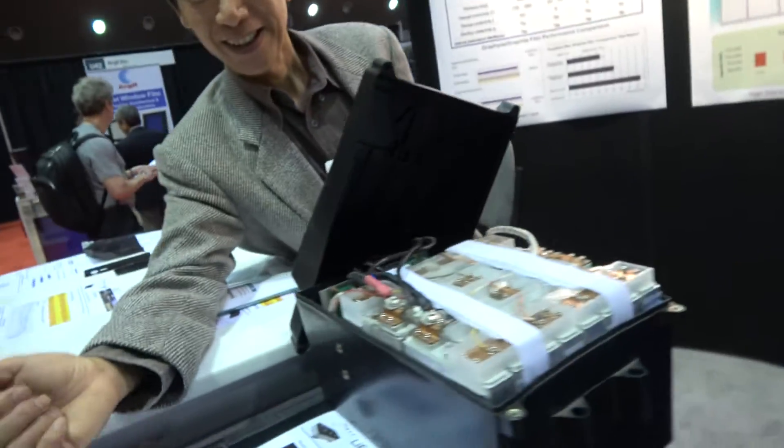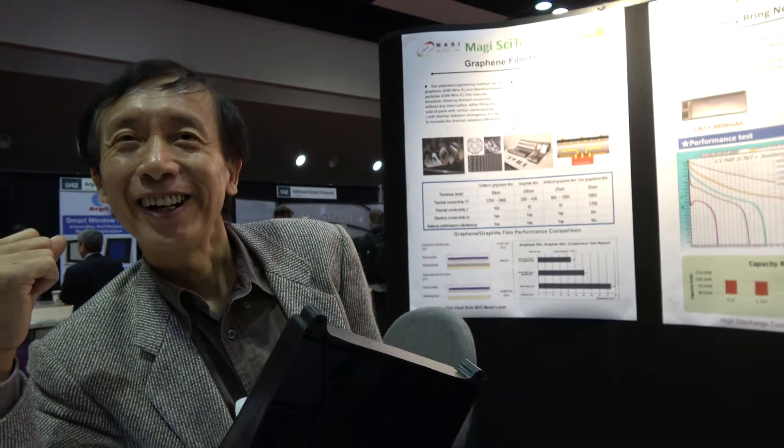Here at IDTechX, what is your goal? Definitely find more partners and customers so they can use this technology. When did you develop this? About four years ago. And are there patents? A couple of patents, yeah.